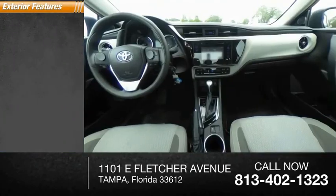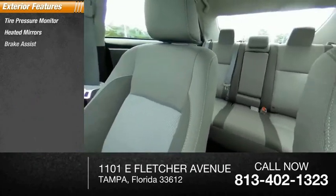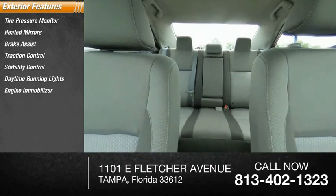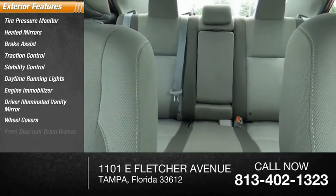Here are some of this vehicle's great options: tire pressure monitor, heated mirrors, brake assist, traction control, stability control, daytime running lights, engine immobilizer, driver illuminated vanity mirror, wheel covers, front disc and rear drum brakes.